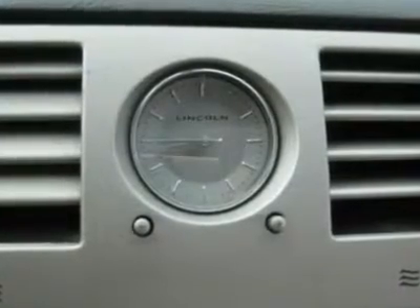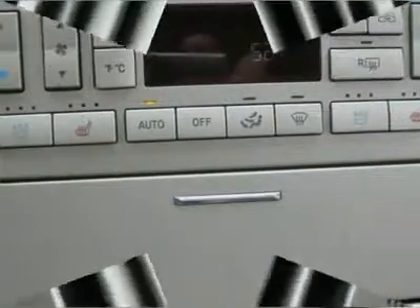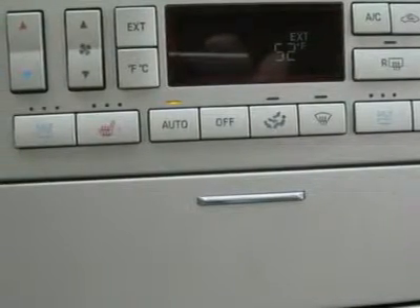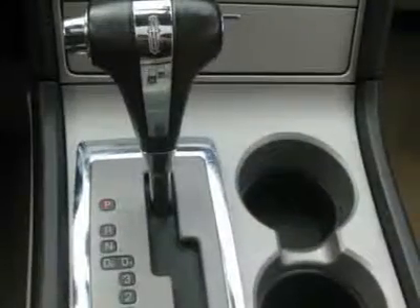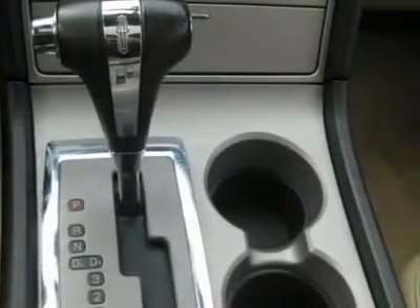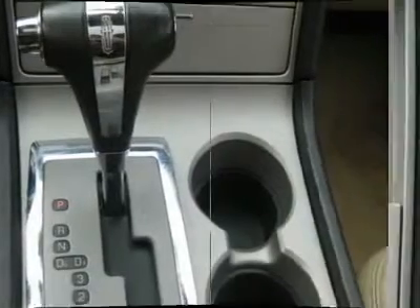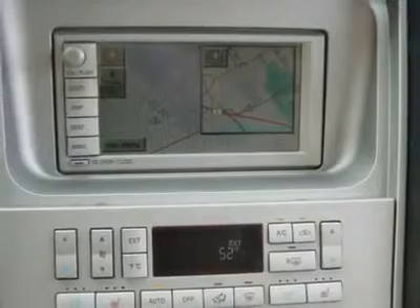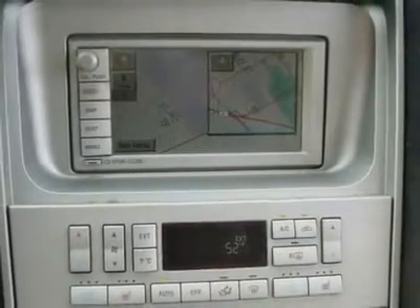Clock, tachometer, digital info center, home link system, tilt steering wheel with radio controls, sunroof, moonroof, driver airbag, passenger airbag, keyless entry, security system, ABS brakes, traction control, rear defogger, fog lights, intermittent wipers, AM/FM, CD player, leather interior surface.